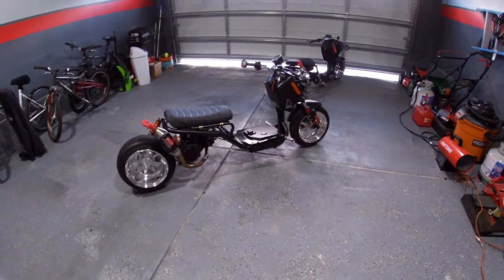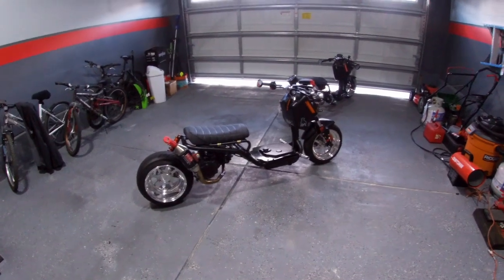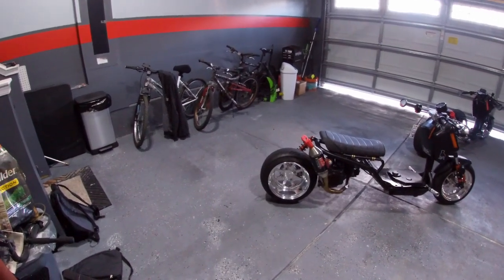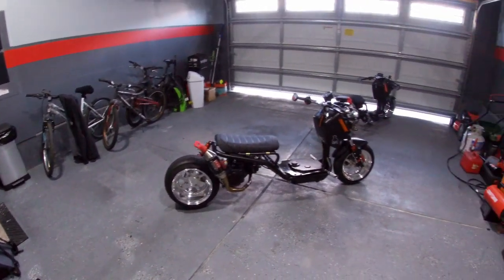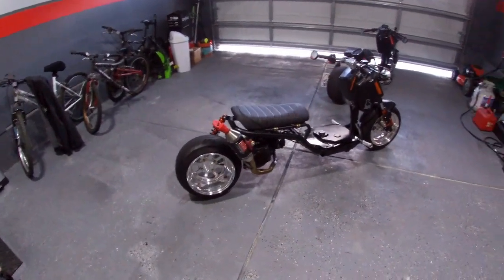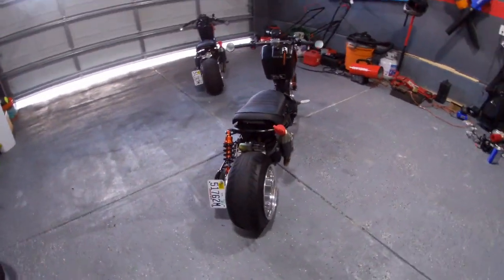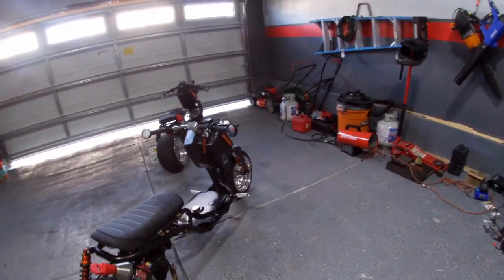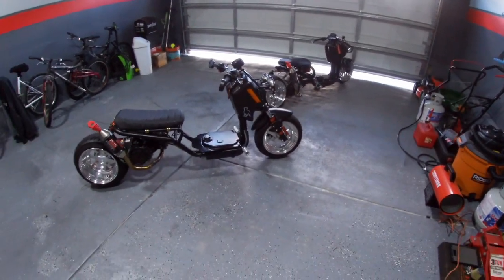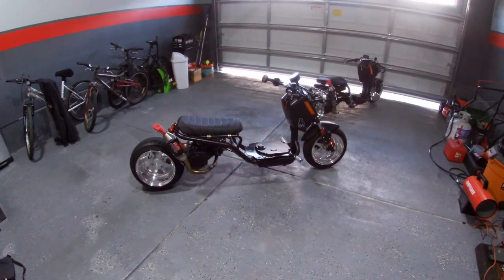That's the bike, guys. I hope you like it. If you have any questions put them in the comment section below. You can also find me on Instagram at remaxi_rock — I always post pictures, videos, and previews of the bikes there. Let me know in the comments what you'd like to see next.